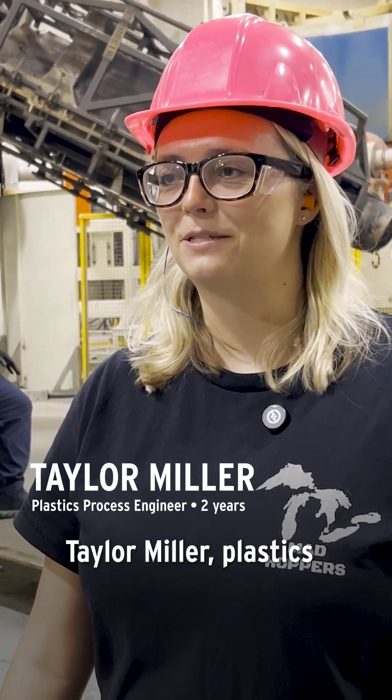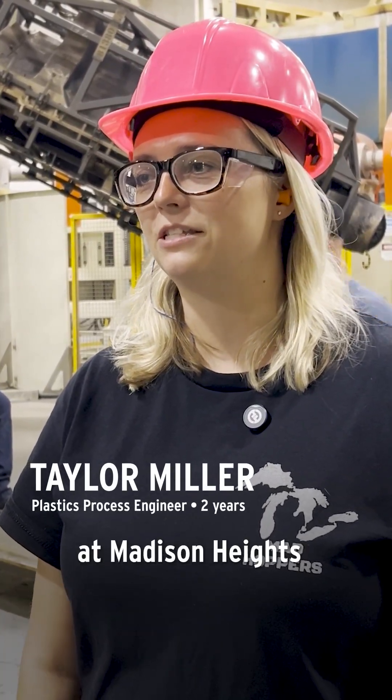My name is Taylor Miller, Plastics Process Engineer here at Madison Heights in the Roto Molding Department, and I've been here for two years.